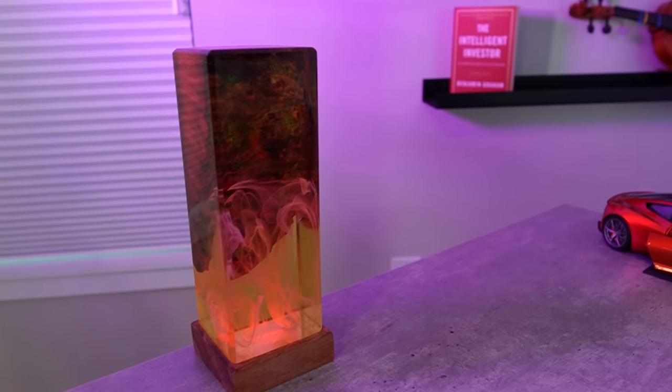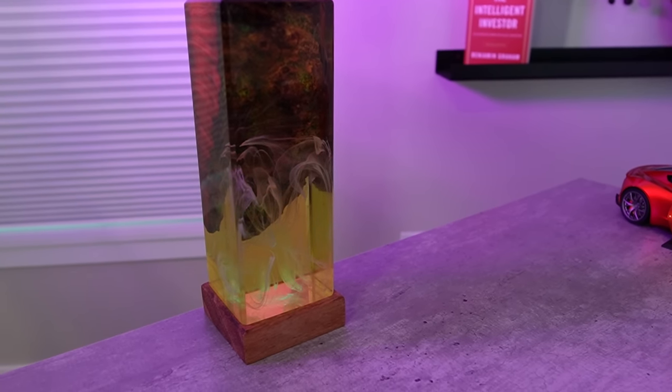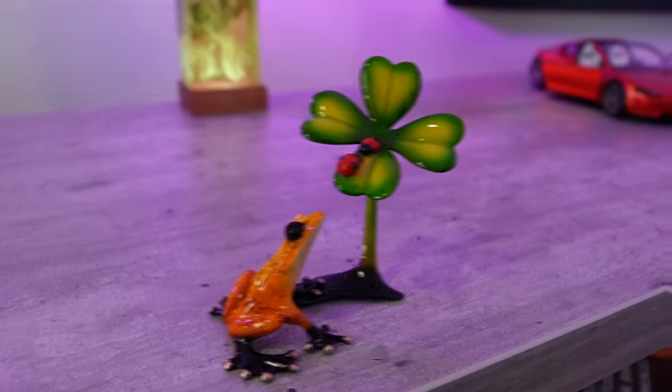Moving closer to the front of the camera shot, we see some items on the back part of my desk. From left to right, I have a color-changing resin wood lamp that looks decorative and interesting. To the right, I have a small bronze sculpture of a frog looking up at a four-leaf clover with two ladybugs on it, which was created by artist Tim Cotterill, who is known as the Frogman. This is my second work of art purchased by him — the other one was in my previous video background in the top right-hand corner of the camera shot.